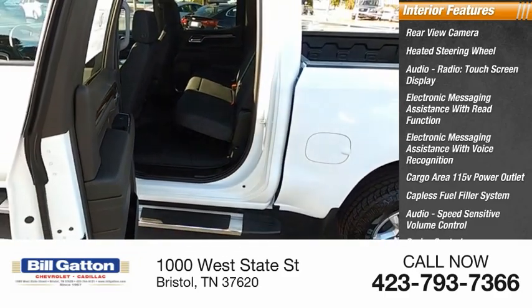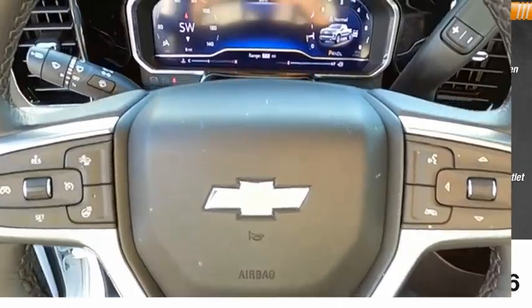Cruise control, vehicle assistance app, and roadside assistance.